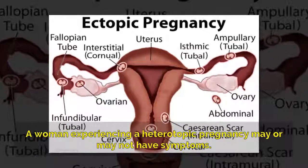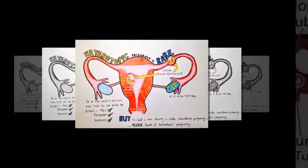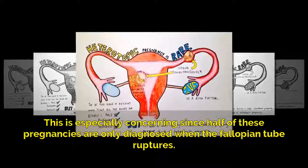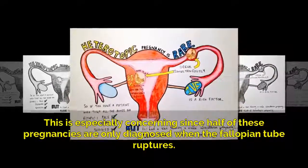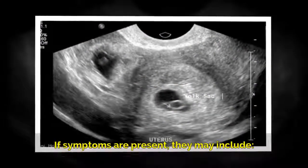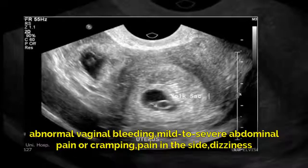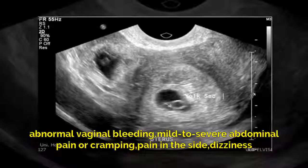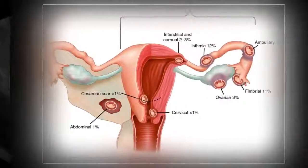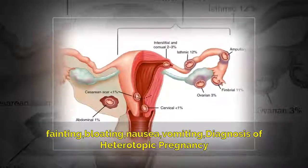A woman experiencing a heterotopic pregnancy may or may not have symptoms. This is especially concerning since half of these pregnancies are only diagnosed when the fallopian tube ruptures. If symptoms are present, they may include abnormal vaginal bleeding, mild to severe abdominal pain or cramping, pain in the side, dizziness, fainting, bloating, nausea, and vomiting.